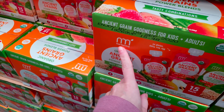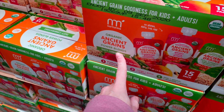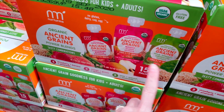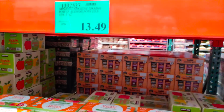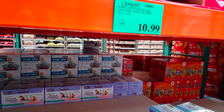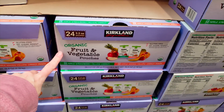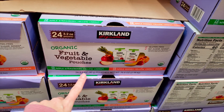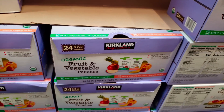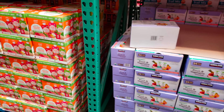This is new to my Costco — the Nurture Me Ancient Greens Power Blends. It comes with strawberry banana, mango guava, and pear spinach. That's a 15-pack for $13.49. However, they also have the Costco brand for $10.99 with strawberry yellow carrot, apple mango, and yellow carrot peach. Y'all let me know if y'all have these at your Costco.